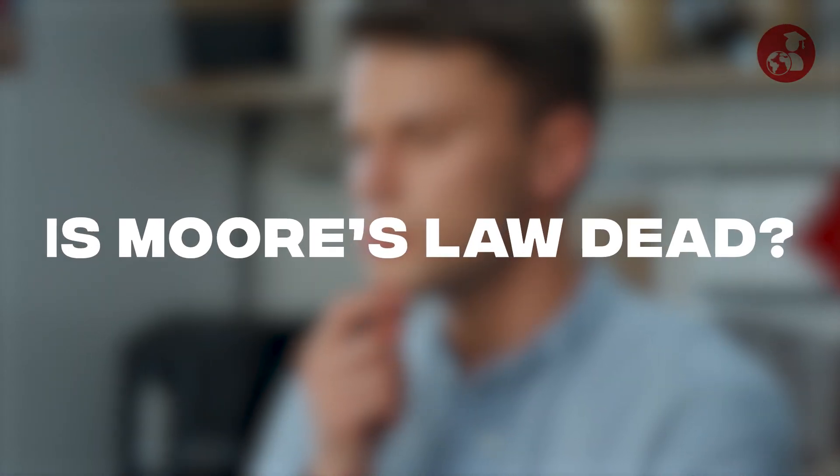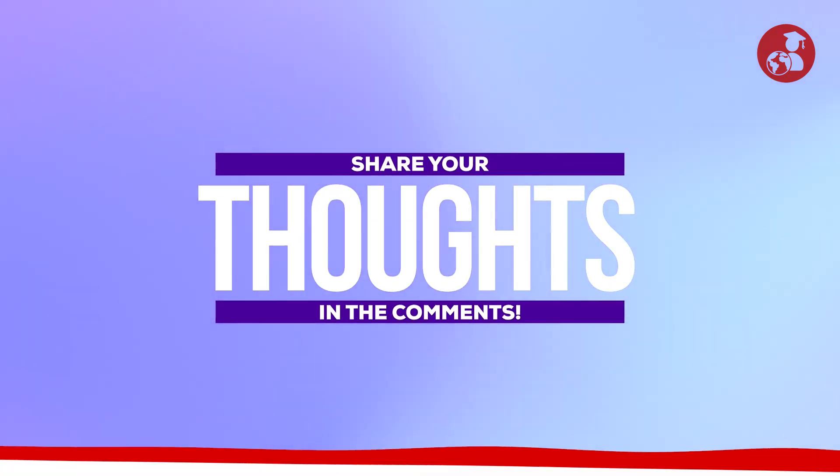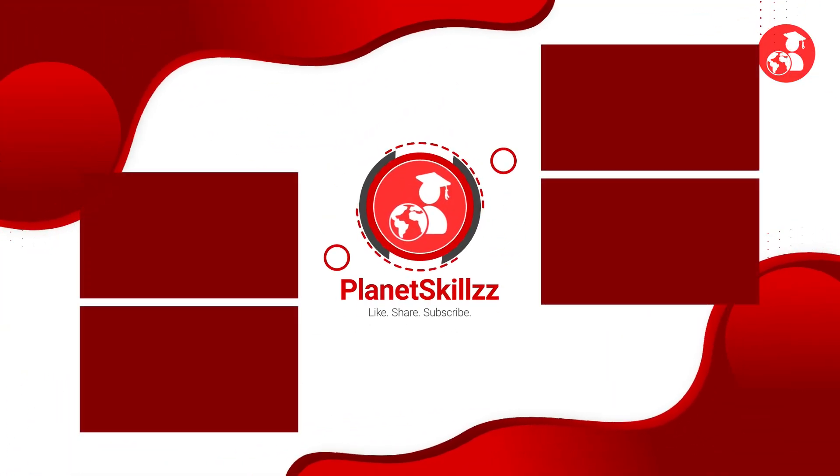So, what do you think — is Moore's Law dead? Share your thoughts in the comments and stay tuned for more such informative videos.